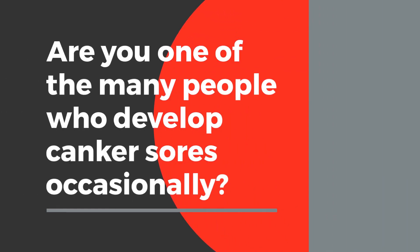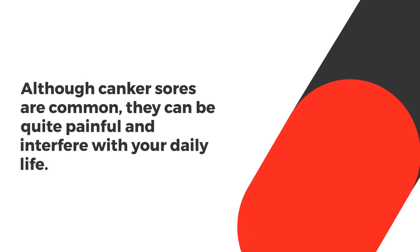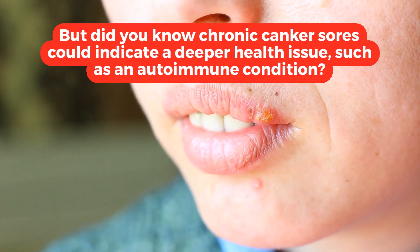Are you one of the many people who develop canker sores occasionally? Although canker sores are common, they can be quite painful and interfere with your daily life. But did you know that chronic canker sores could indicate a deeper health issue, such as an autoimmune condition?